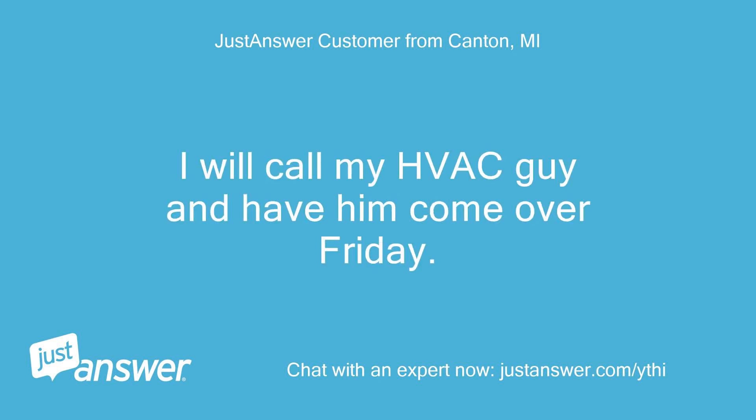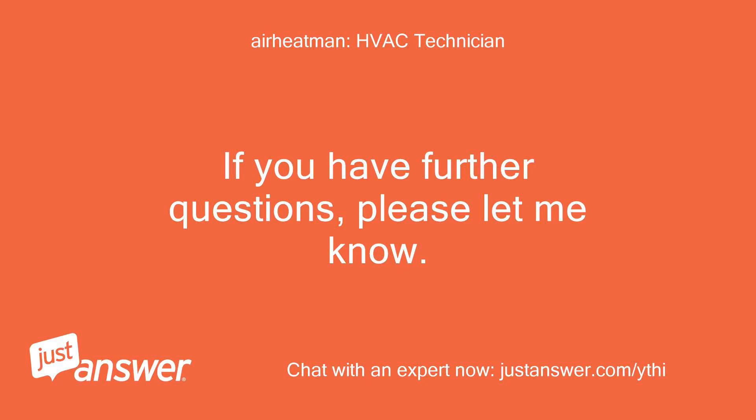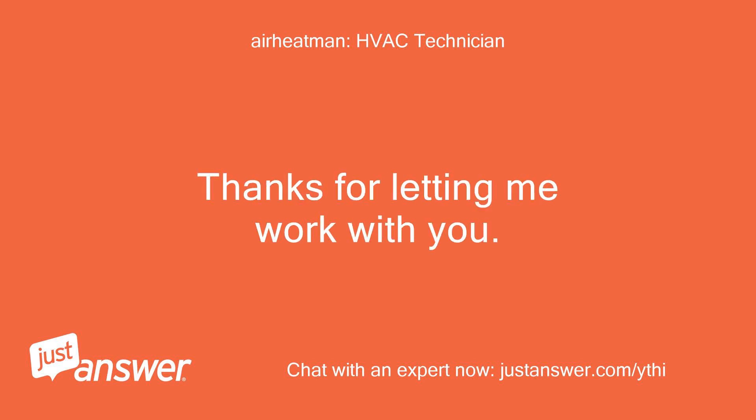I will call my HVAC guy and have him come over Friday. If you have further questions, please let me know. Thanks for letting me work with you.